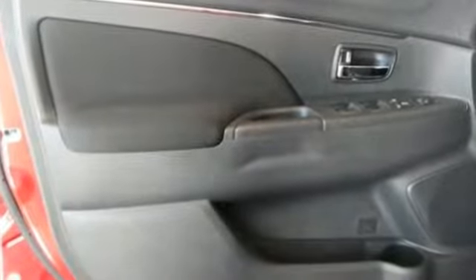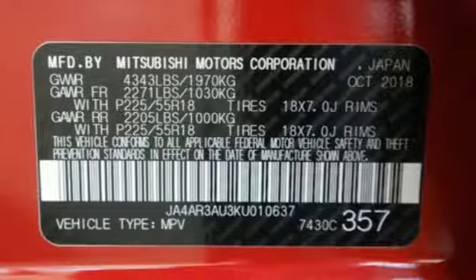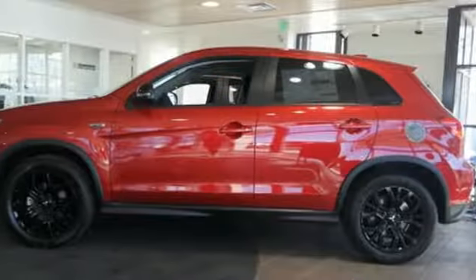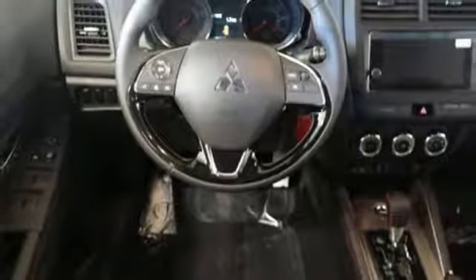Continuously variable automatic transmission, front heated bucket seats, streaming audio, leather steering wheel, power heated mirrors, external memory control, aluminum wheels, wireless phone connectivity, and inline four-cylinder engine.